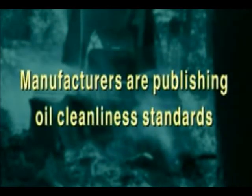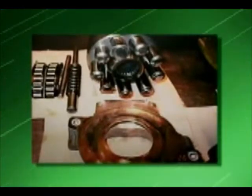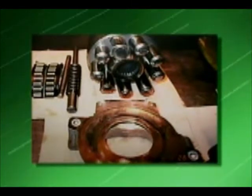Manufacturers are now publishing oil cleanliness standards for their machinery and components. They are mandating conformance and rejecting warranty claims for contamination-related failures. These very same components are on your hydraulic machinery and equipment.